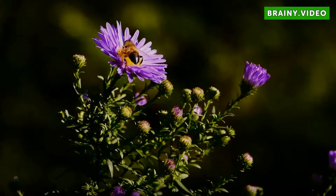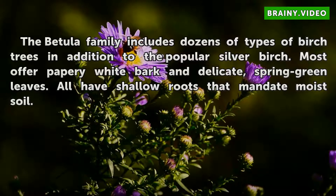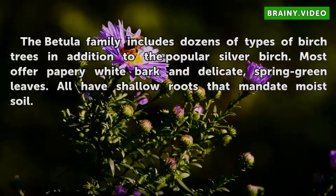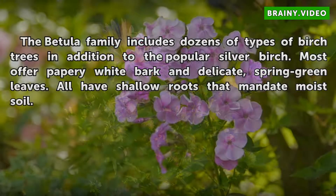Identification. The Betula family includes dozens of types of birch trees in addition to the popular silver birch. Most offer papery whitebark and delicate, spring green leaves. All have shallow roots that mandate moist soil.